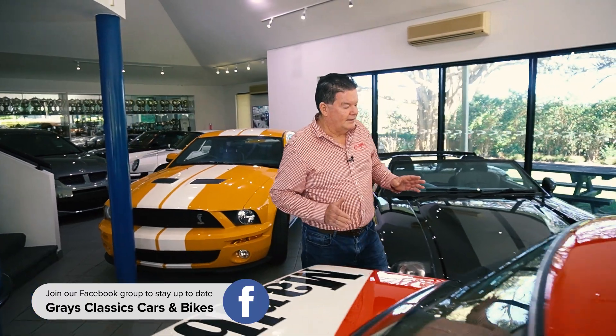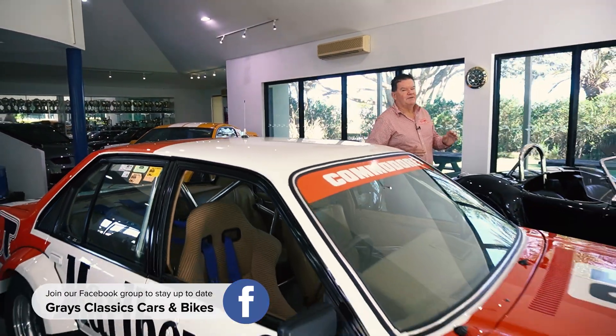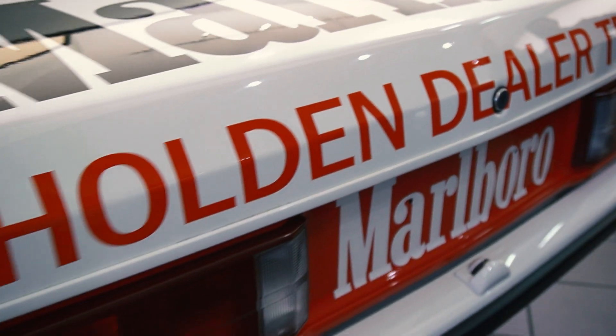The DNA of this car goes way back to 1979, when the car was built by Peter Brock and the Marlborough Holden dealer team. This car started life as the very first '79 VB HDT Group C Commodore.